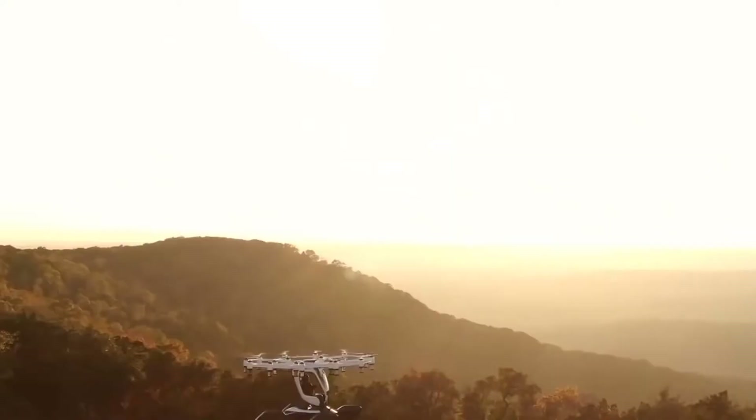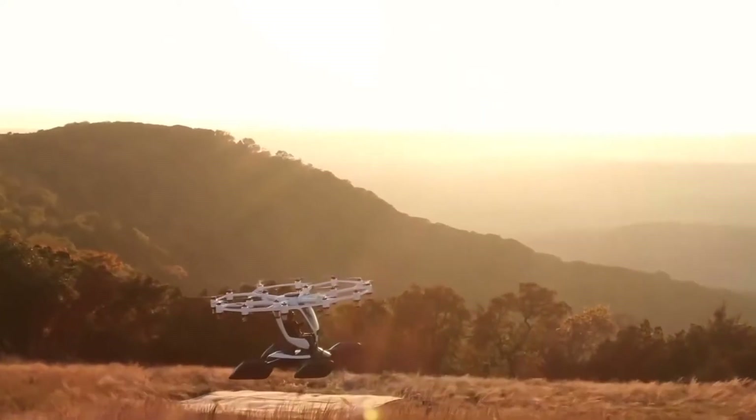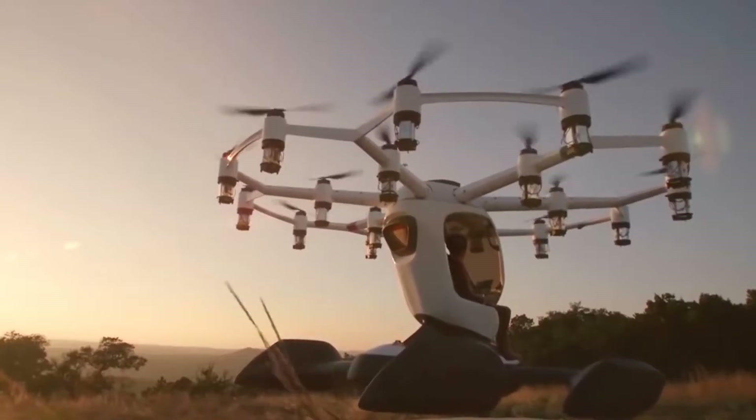And most importantly, the device weighs only 196 kilograms, which means that you don't need a pilot's license to fly it.